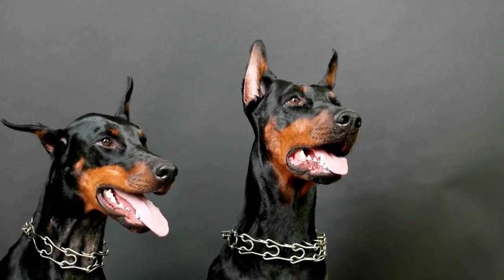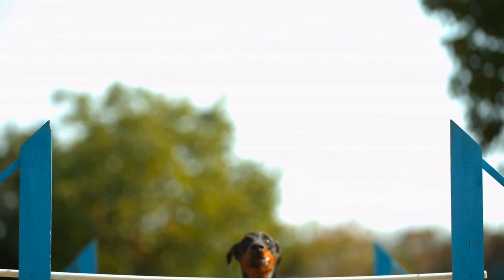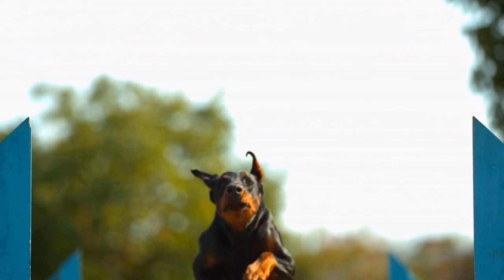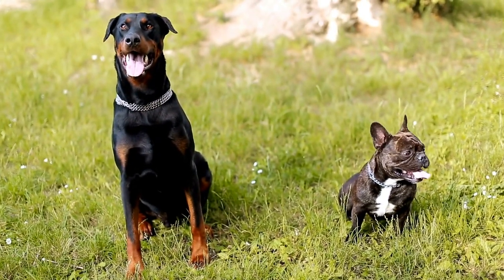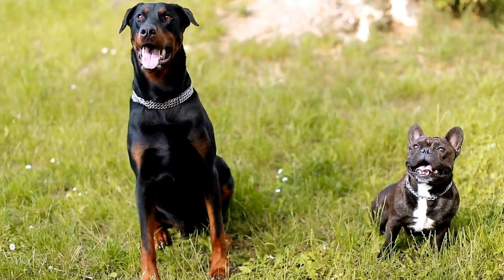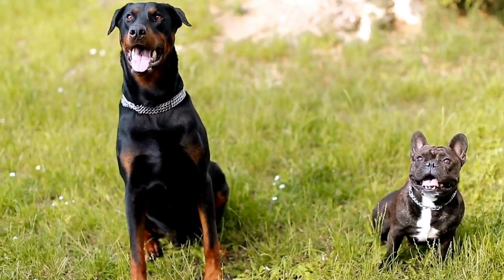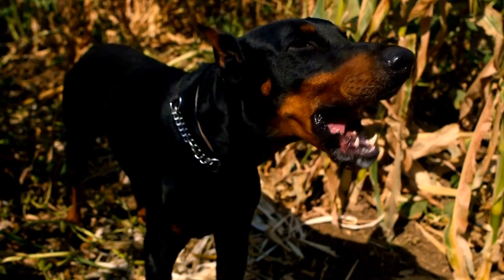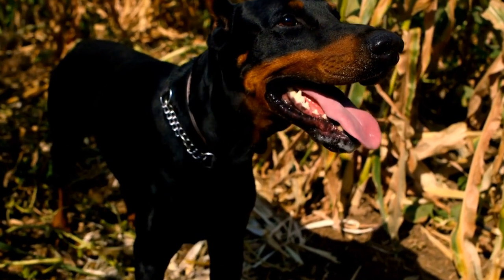Doberman Pinscher Grooming Guide: From Bathing to Brushing. Whether you are a proud Doberman Pinscher owner or considering adding one to your family, it's important to understand the grooming needs of this beautiful breed. With its sleek and elegant appearance, the Doberman requires regular grooming to keep its coat healthy and shiny. In this video, we will provide you with a comprehensive guide on grooming your Doberman Pinscher from bathing to brushing.